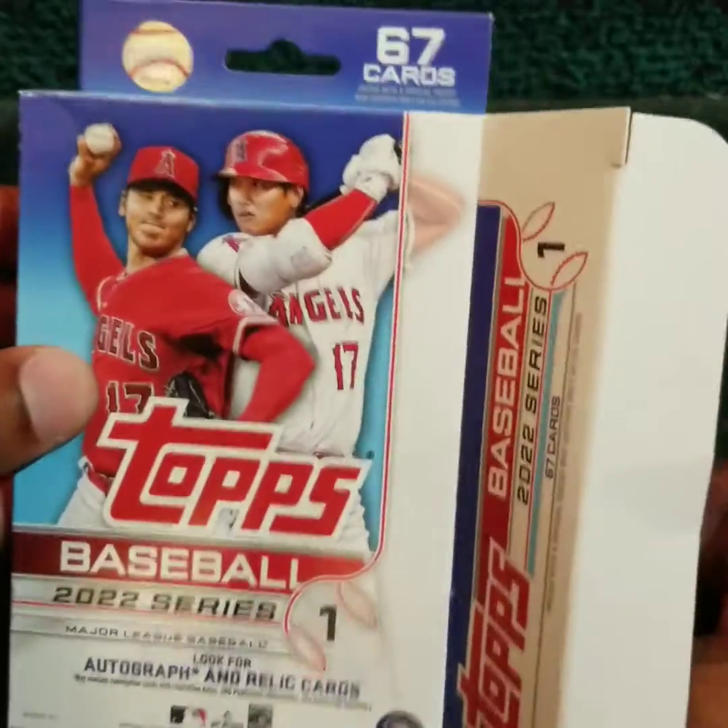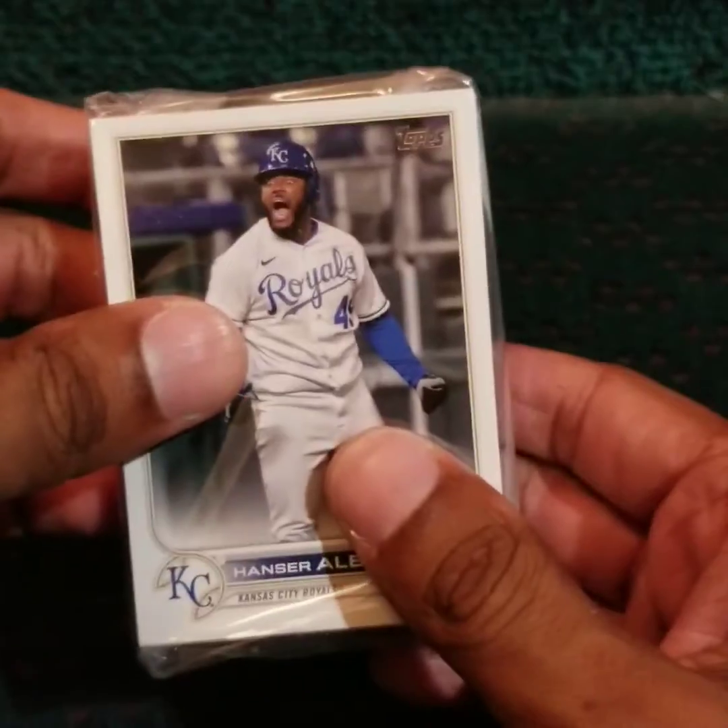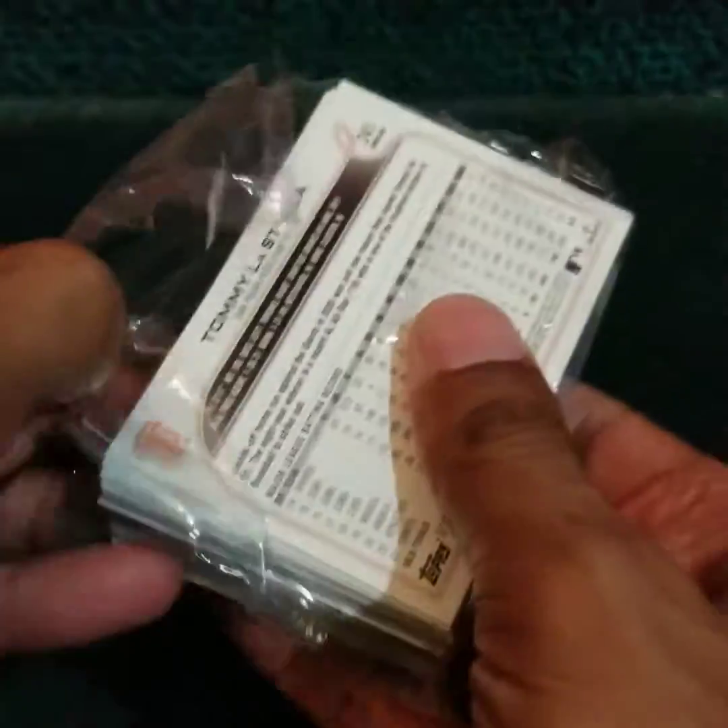Shohei on the cover, who is creeping into that MVP conversation, although I would say as of this moment Aaron Judge has it on lock. But a lot more baseball to go.